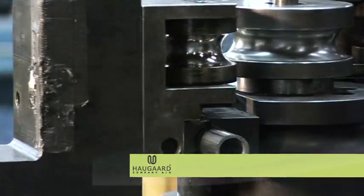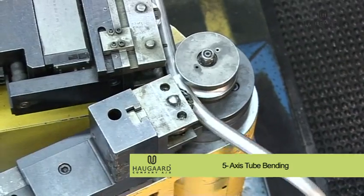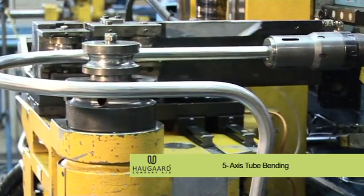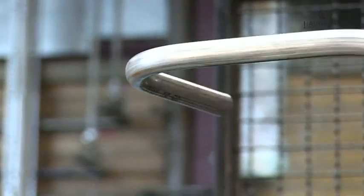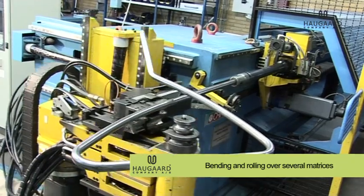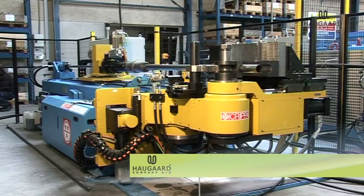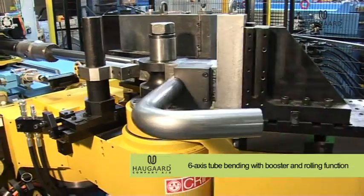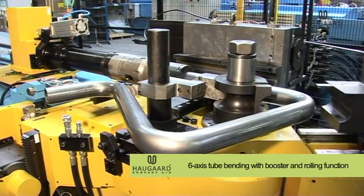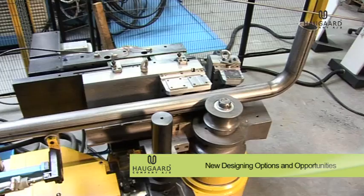On our 5 and 6 axis machines, we can offer building and structure methods that satisfy the highest demands for design, precision, and surface requirements. The product can be formed in multiple radii, and the structure and shape can be varied from sharp to smooth. Haugor Company's 6 axis machine has a booster function where we can bend sharper than previously seen, allowing new designs and design options.